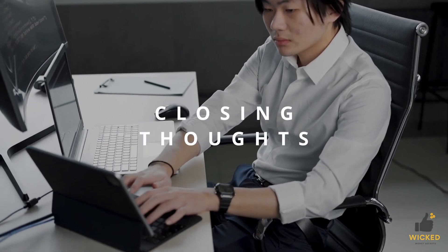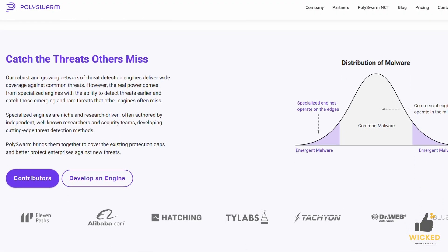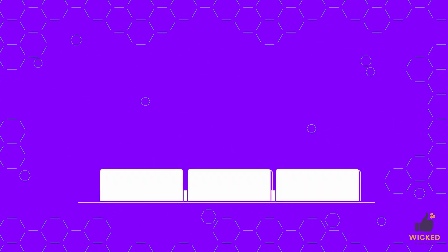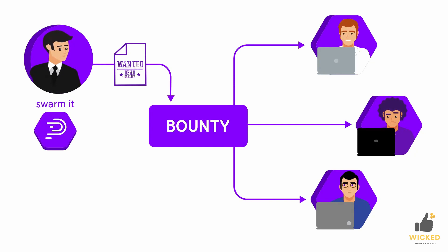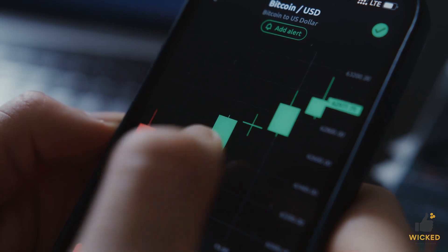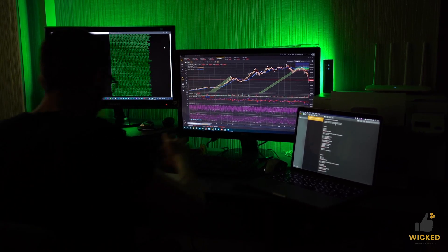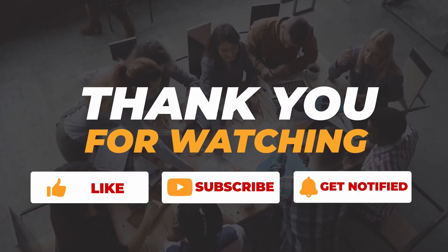Closing Thoughts on Polyswarm Coin Price Prediction. Overall, Polyswarm is a volatile cryptocurrency with a high circulating supply that has not yet fully recovered from a bear market. However, it is also a cybersecurity platform that uses its native token, Nectar, to incentivize users to gather intelligence on emerging malware, and offers potential for future growth as per bullish Polyswarm NCT price predictions. Nevertheless, investors should exercise caution before investing.